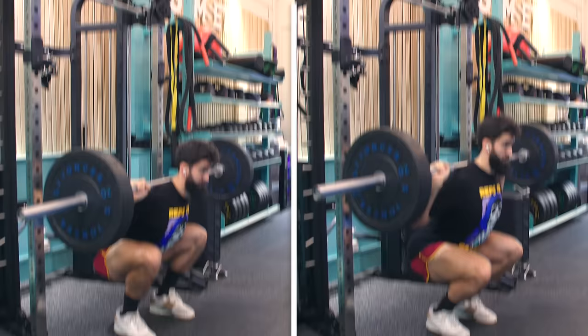Dr. Wolfe agrees in principle that how participants squatted matters, but generally, all else being equal, if you just tell participants to squat as deep as they can, they will have more hip flexion when going into deeper knee flexion. He thinks the deeper squat condition was likely training at longer muscle lengths, making this study a comparison of longer versus shorter muscle lengths in the context of the same exercise. He believes this study shouldn't be disregarded and counts as evidence in favor of training glutes at longer muscle lengths for hypertrophy.